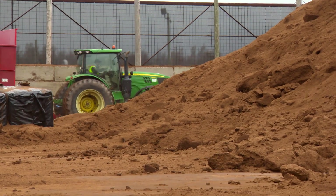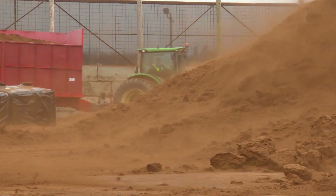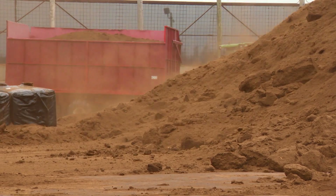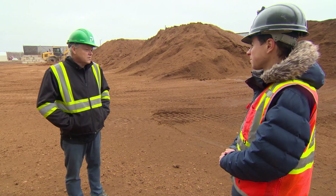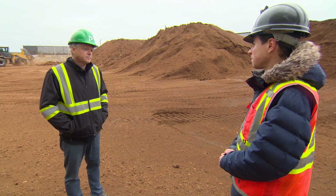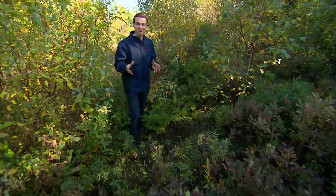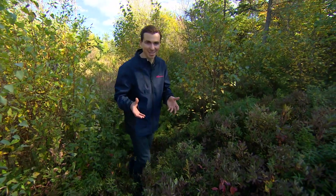The 240-hectare bog is normally lined with piles of peat to process. But this fall, it's nearly empty. It's been a very difficult season for all the producers and almost everywhere in Canada. We're heading a little bit off the beaten path here, going to check out one of the first harvested bogs in New Brunswick's peat moss industry.